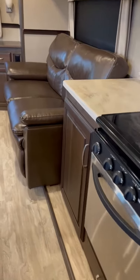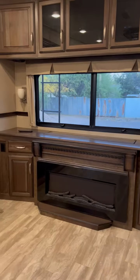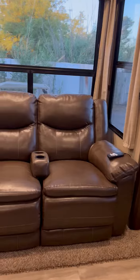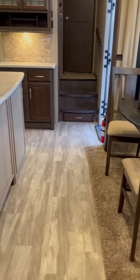It's got the sofa hide-a-bed. It does have a large television that goes up there just above the fireplace. Home theater seating. Freestanding dinette with storage underneath the four chairs.